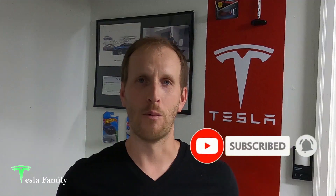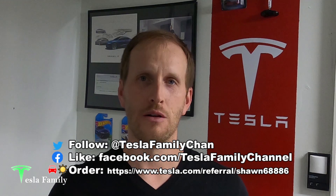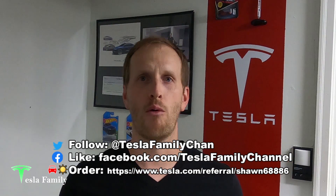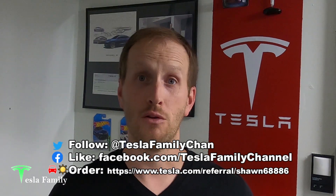Alright guys, thanks for watching the video. If you really enjoyed it, make sure you subscribe to Tesla Family Channel here on YouTube. We really appreciate all of our subscribers and everyone who watches our videos. If you have any questions, feel free to leave a comment down below and I'll get back to you soon. Check out all of our other videos as well. Follow us on Twitter at TeslaFamilyChan. Use my referral code to buy a new Tesla and you'll get 1,000 free supercharging miles, or use it for Tesla Solar Roof or Solar Panels and you'll get a $100 reward after system activation.